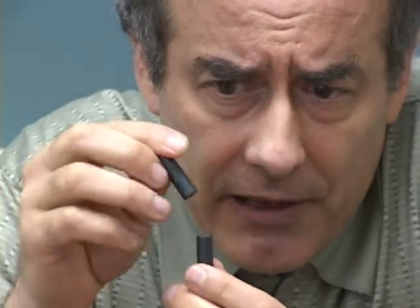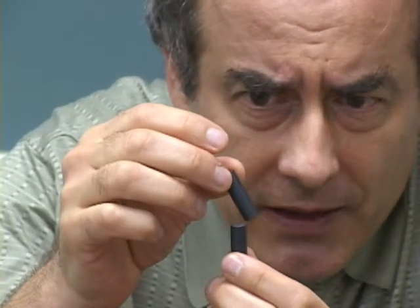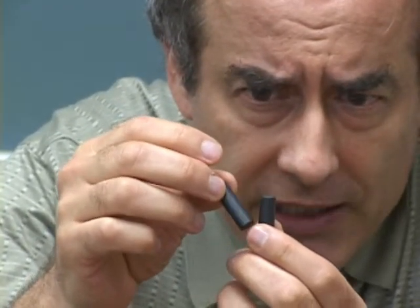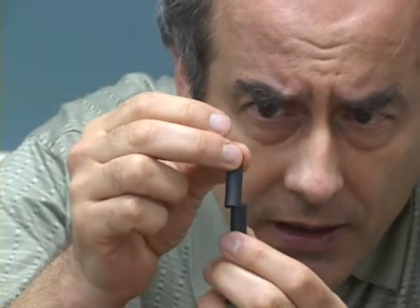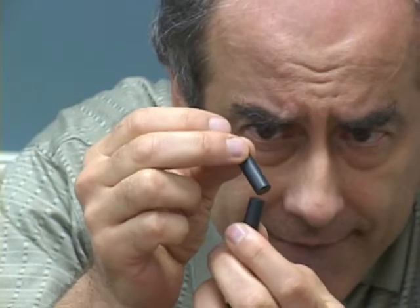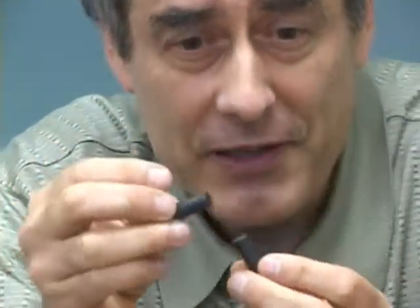Now, if we take one and flip it around, we get repulsion. The magnet is pushing the top magnet away. There's no way I could be doing that with my fingers.